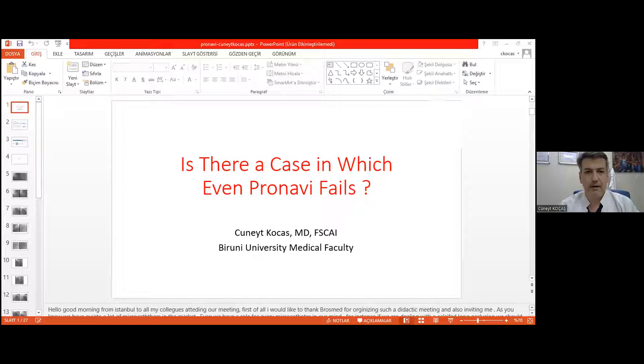These two cases are very challenging ones and I want to show some important points about Pronavi.